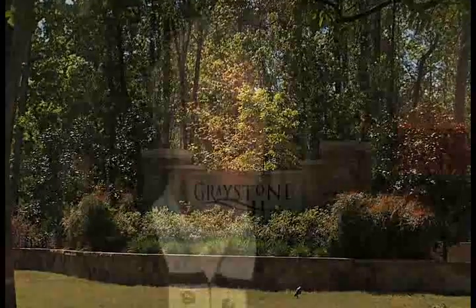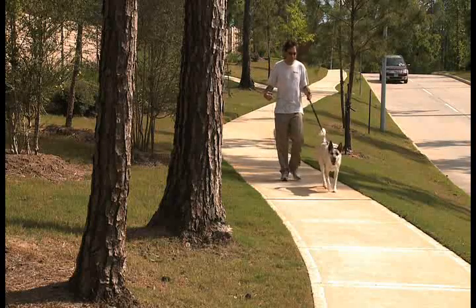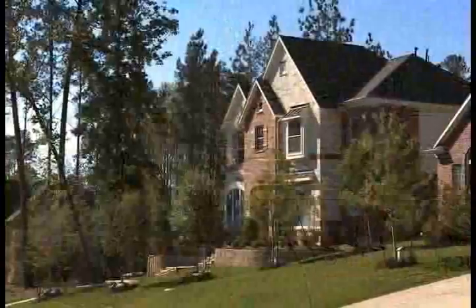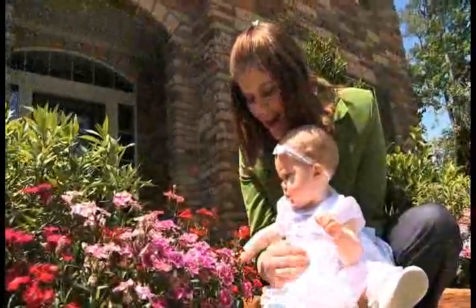Friendswood Development has had a history of bringing quality builders to their development, and you're going to have a variety of construction styles and a variety of product, from patio homes to estate homes, so the selection is there. Anybody that goes up to Greystone Hills is going to see rolling country. It's great topography, good access — it's close to I-45, and it's only 15 minutes north of the Woodlands. You won't be disappointed.